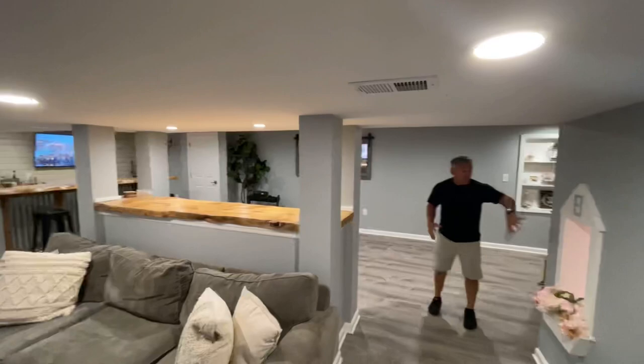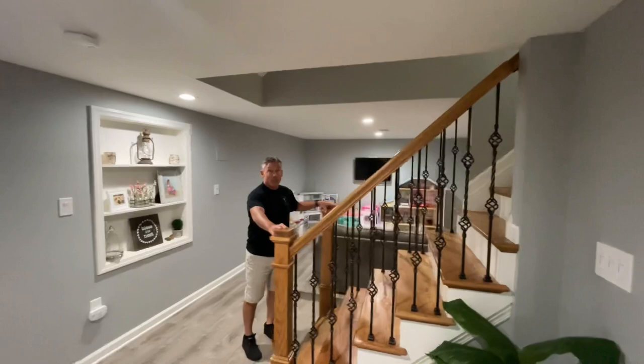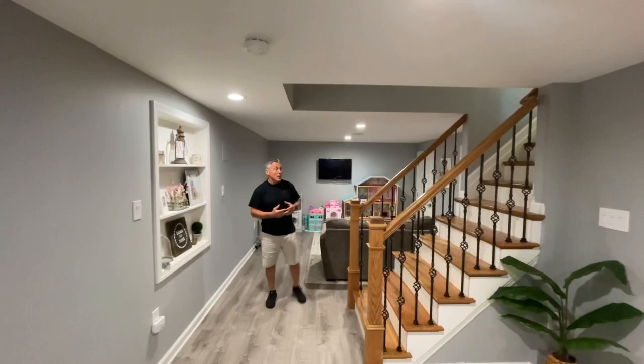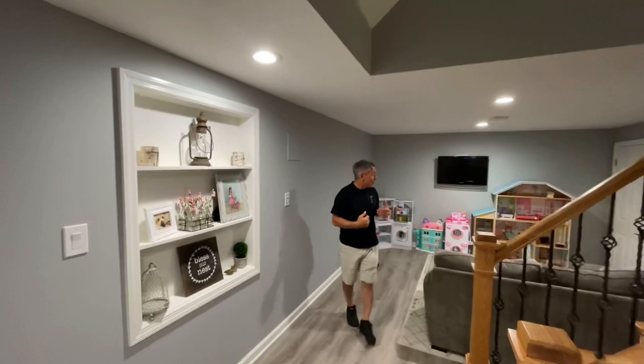It feels a lot bigger than it is. We got a little window here coming from the kid's playhouse, and you're going to see that on the other side. Now as we come to the other side of the basement, one thing you're going to notice is the staircase is open on both sides — huge and important, especially in this size basement to make it feel and look bigger. We didn't have a lot of depth here, but we still snuck a little built-in in here. You can see it's not real deep, but it catches your eye rather than a plain wall.